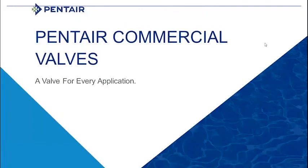Welcome to Pentair Commercial Valve, the valve for every application. This is going to be an overview of all the commercial valves we have available within the Pentair portfolio that are all constructed of low lead brass.